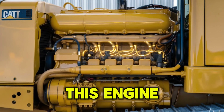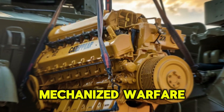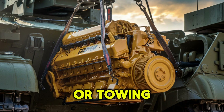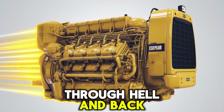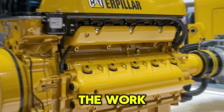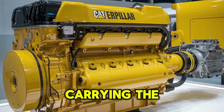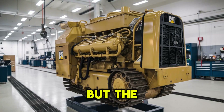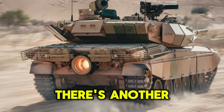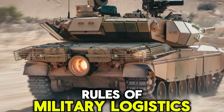Understanding this engine is understanding the very pulse of modern mechanized warfare. So the next time you see a tank crawling across the battlefield or towing another beast through hell and back, remember — it's not just steel and armor doing the work. It's a Cat C-27, roaring from beneath, carrying the mission forward. But the C-27 isn't Caterpillar's only war horse. There's another, bigger, louder sibling, and it's rewriting the rules of military logistics.